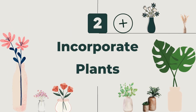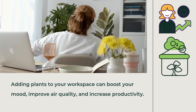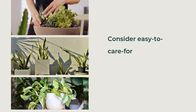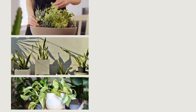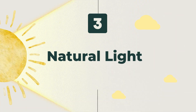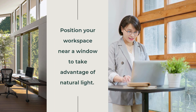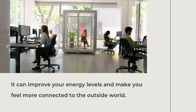Second, Incorporate Plants — adding plants to your workspace can boost your mood, improve air quality, and increase productivity. Consider easy-to-care-for plants like succulents, snake plants, or pothos. Third, Natural Light — position your workspace near a window to take advantage of natural light. It can improve your energy levels and make you feel more connected to the outside world.